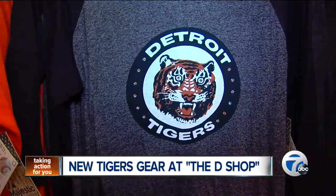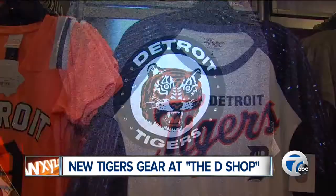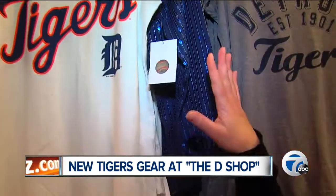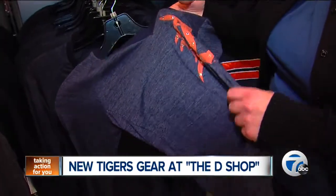Bling is very in this year, and all different types of bling — whether it's sequins or Swarovski. Yes, those are Swarovski crystals on that shirt. There are some twinkle for your inner tiger. These tops are part of the shop's Made in America line. So soft — you could just put your face to it.